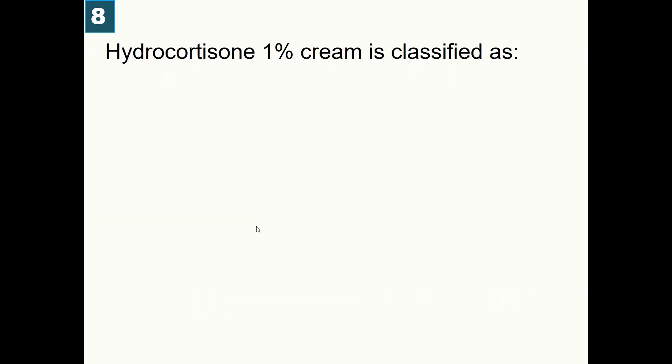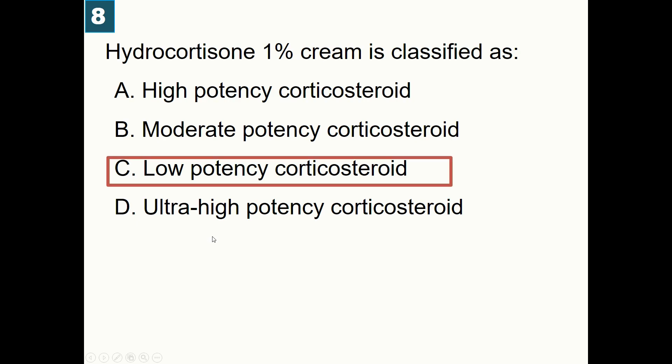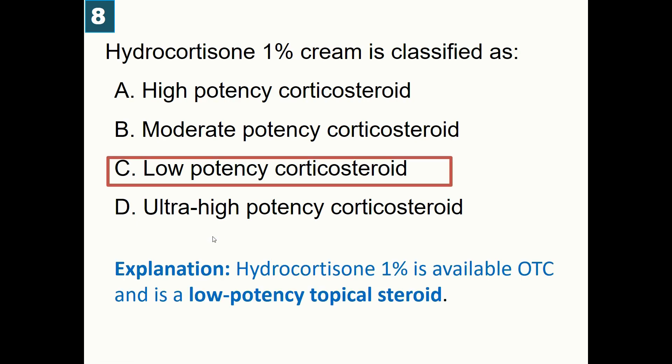Hydrocortisone 1% cream is classified as: A) High-potency corticosteroid, B) Moderate-potency steroid, C) Low-potency steroid, D) Ultra-high-potency steroid. Correct answer is low-potency steroid. Hydrocortisone 1% is available over the counter and is a low-potency topical steroid.